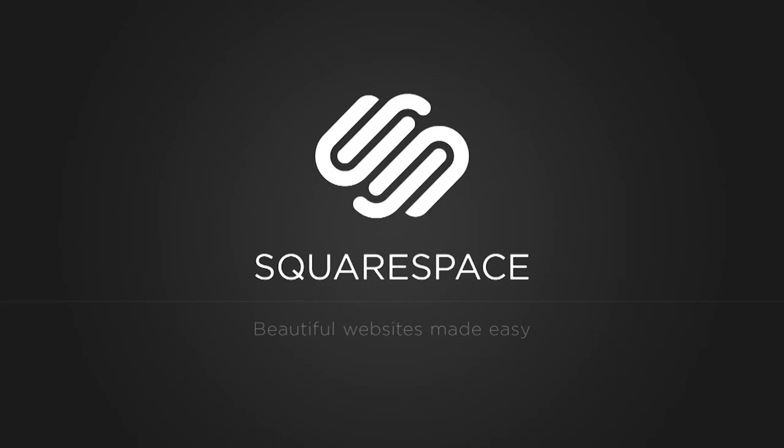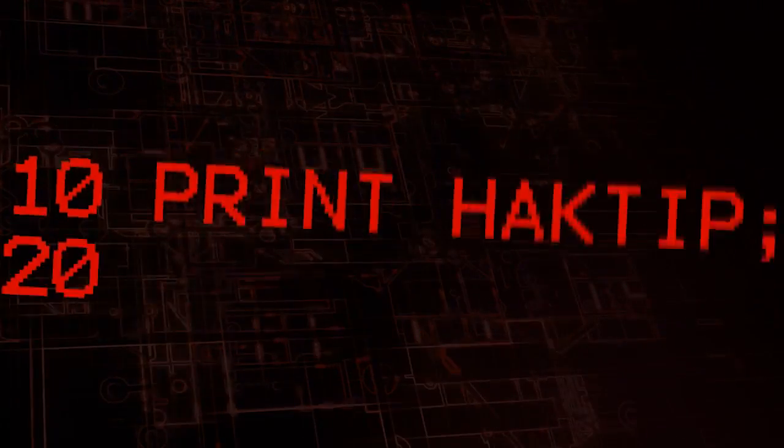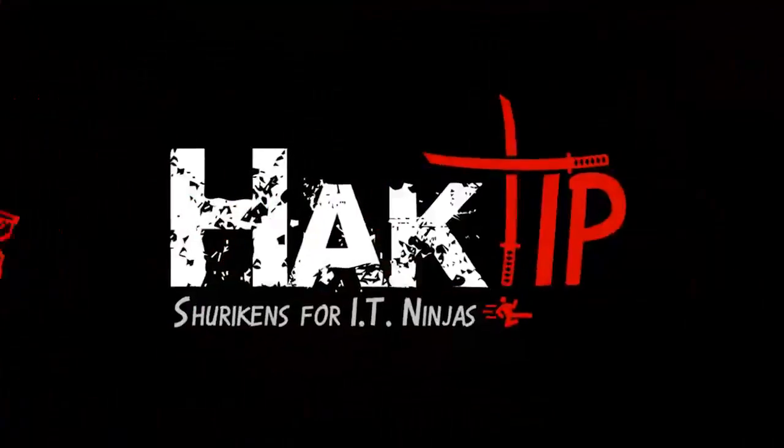This Hack Tip is brought to you by Squarespace. Welcome to Hack Tip, the show where we break down concepts, tools, and techniques for hackers, gurus, and IT ninjas.